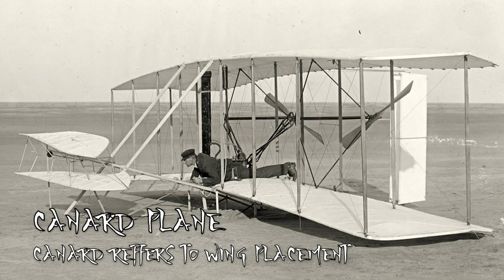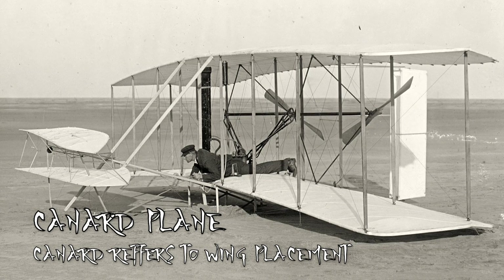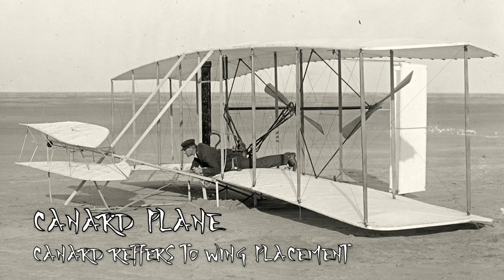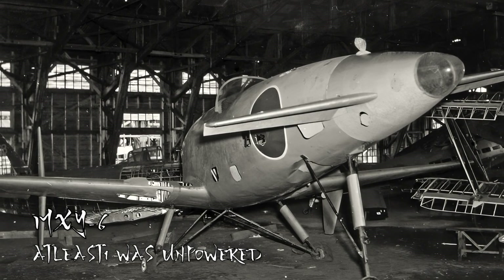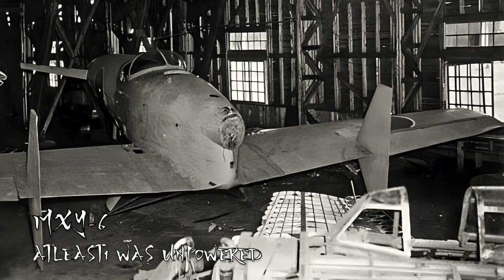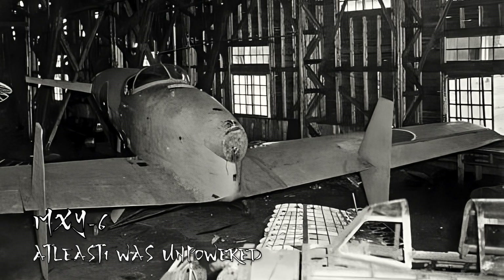The idea was at least simple in theory: a radical canard-style design to be powered by a turbojet that could overcome everything the United States could field. To prove his concept, the team at the First Naval Air Technical Arsenal out of Yokosuka built three MXY-6 canard gliders from wood. These gliders were tested in the fall of 1943 and were a big success, so much so that the Navy ordered the Kyushu Hikoki firm to go forward with the canard interceptor.